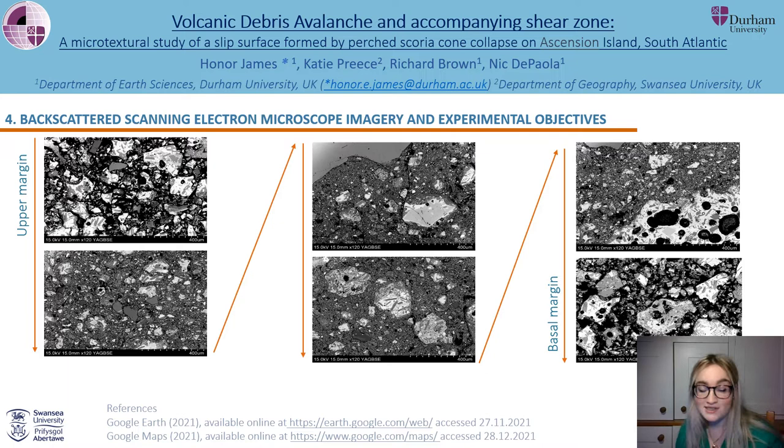My experimental work will take place on the high velocity rotary shear apparatus in Durham in the coming weeks, and I'll be shearing fragments of Green Mountain Scoria under different conditions to see if I can mimic these textures. I'll then examine my experimental samples on the scanning electron microscope and compare the similarities and differences between the natural and experimental textures. Ultimately this is with the aim of investigating the relationships between shear parameters and the microtextures they produce, hypothesising possible triggers for the event and seeing if there's potential for a similar event on Ascension Island.